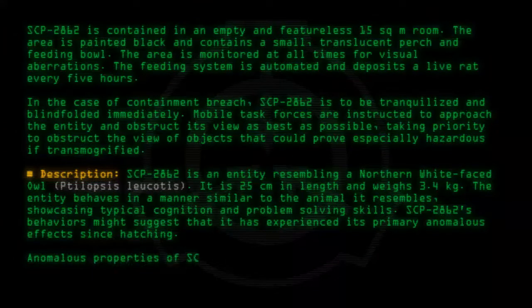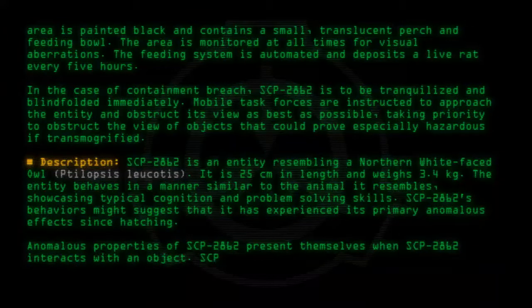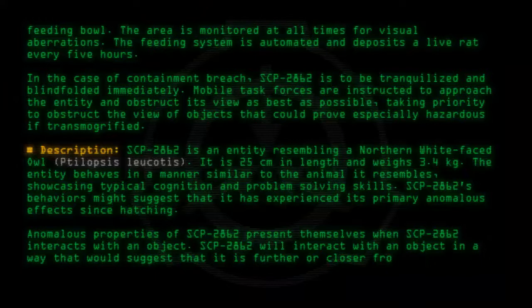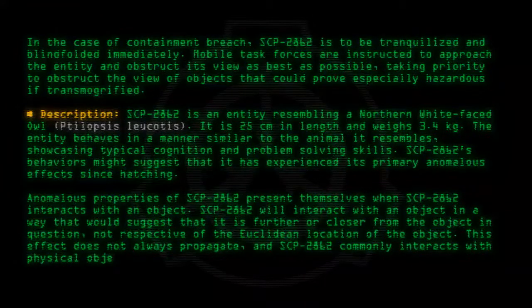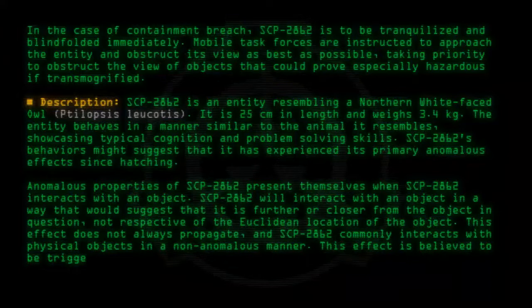The anomalous properties of SCP-2862 present themselves when SCP-2862 interacts with an object. SCP-2862 will interact with an object in a way that would suggest that it is further or closer from the object in question, not respective of the Euclidean location of the object. This effect does not always propagate, and SCP-2862 commonly interacts with physical objects in a non-anomalous manner. This effect is believed to be triggered by SCP-2862's perception of its surroundings.